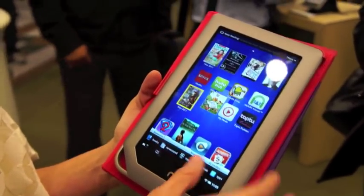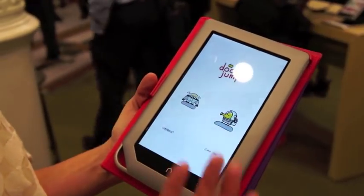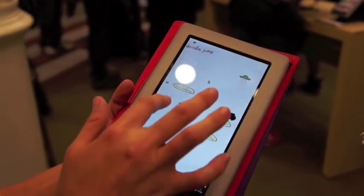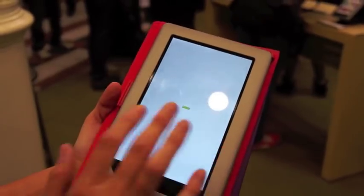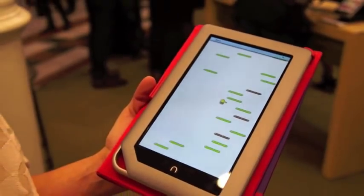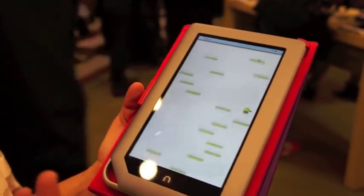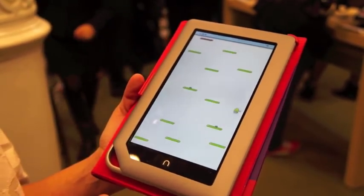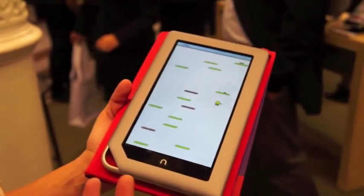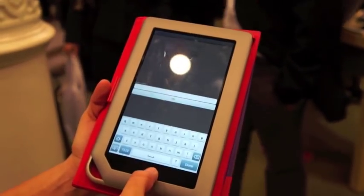The app store has been expanded tremendously with lots of great new content. Here's a little game called Doodle Drama, which is super cute — you move them around. We've introduced a ton of new apps and are going to have thousands by year-end. These have all been built for our seven-inch screen, so no zooming up from a phone app.